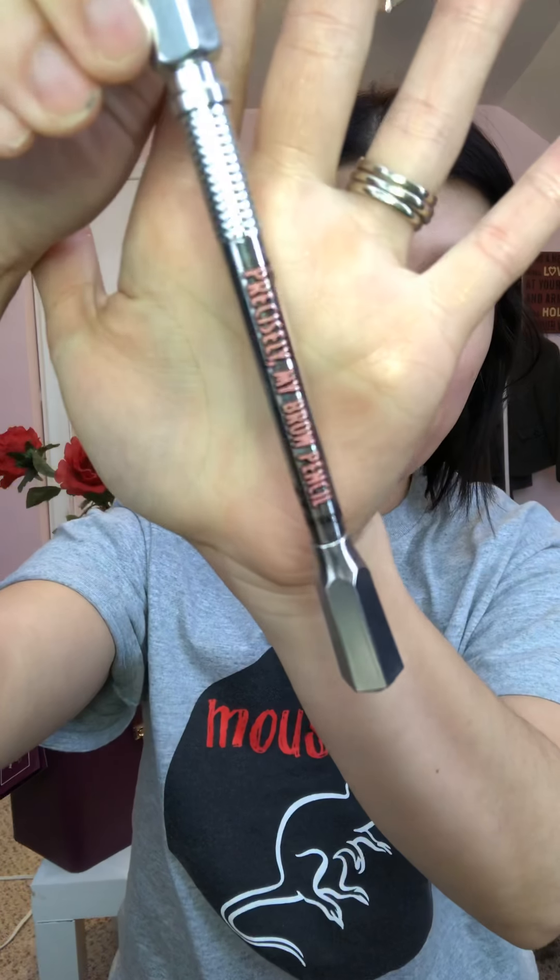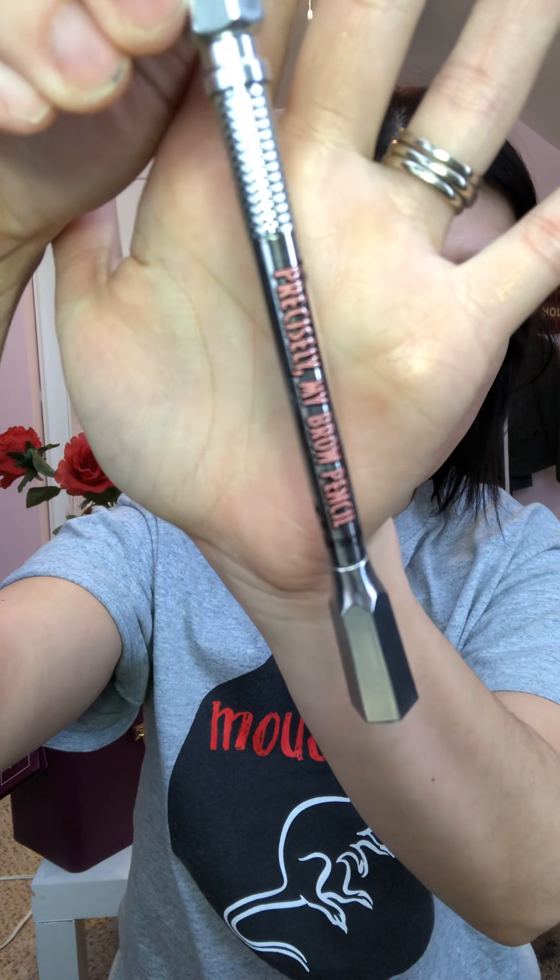I got the best sleep last night — my husband's home from training, so it was great. Let's get started. I'm going to be starting with my brows and I'm going to be using the Precisely Brow Pencil.